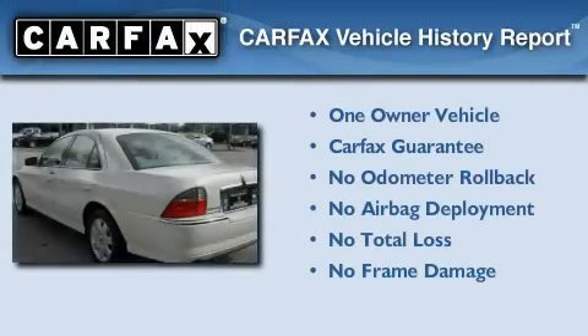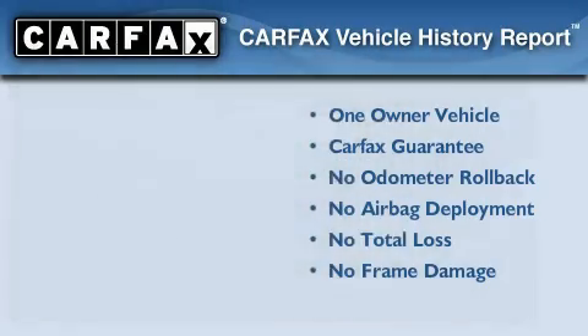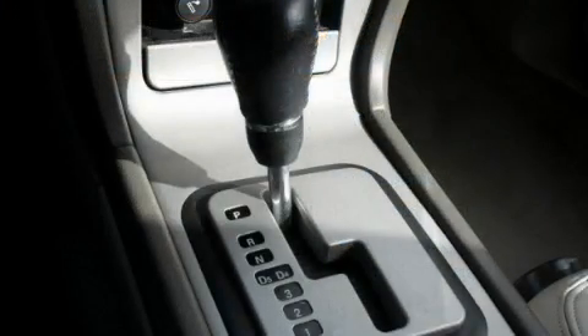This Lincoln has had only one owner, and it qualifies for the Carfax Buyback Guarantee. Contact us today to arrange your test drive.